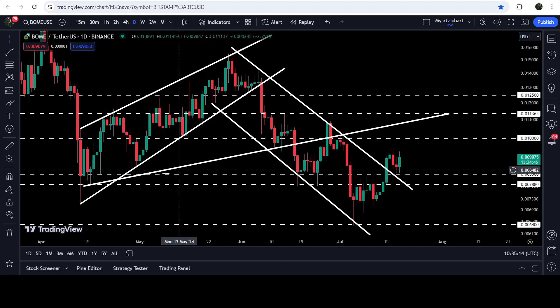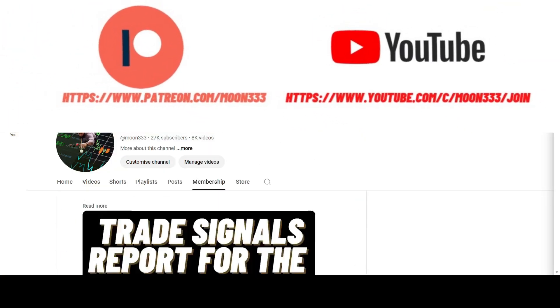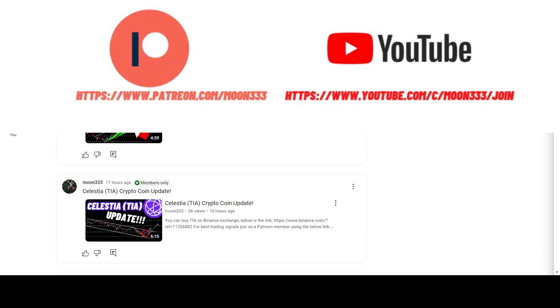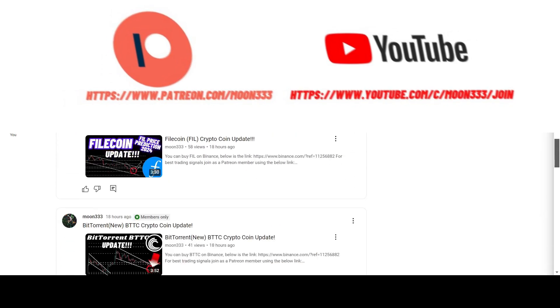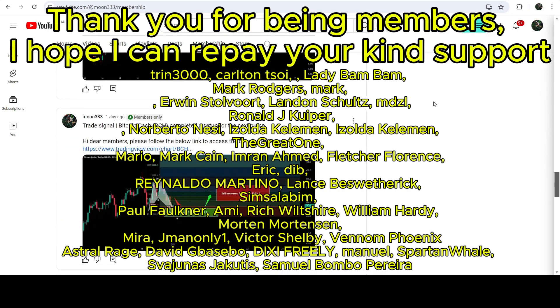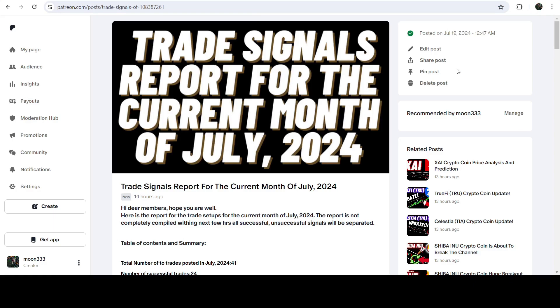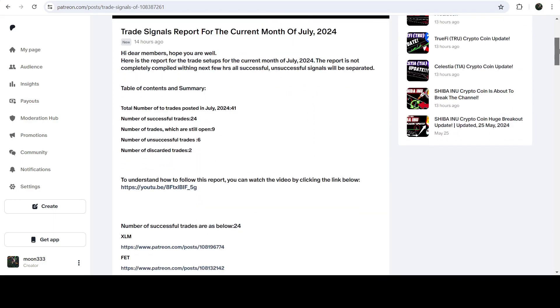Before starting, if you are not subscribed to my channel then do subscribe. For more trading signals you can also join me and support me as a YouTube member or as a Patreon member, because there I am sharing different trading signals for you. You can find the link to join in the video's description. If you would like to see how my trading signals work, I've also shared the link for the trading signal report for the current month of July 2024 in the video's description.